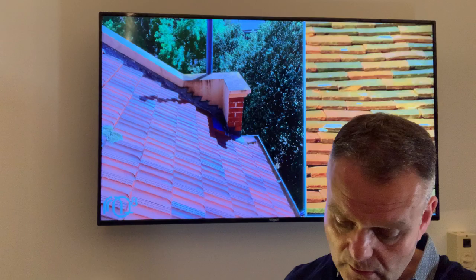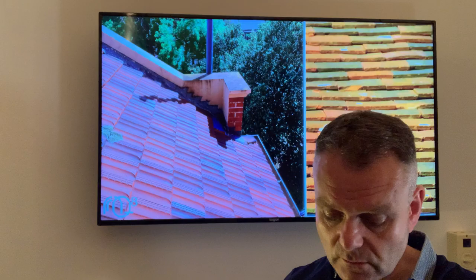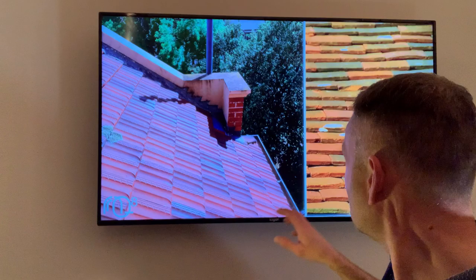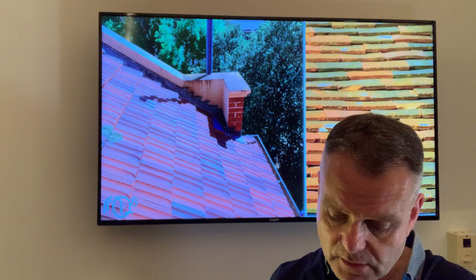The next roofing material I'd like to talk about is terracotta tiles. Terracotta has been used as a building material in Europe since the Middle Ages — handmade generally in the early days, but in more recent times the tiles lend themselves to machine manufacture. You can see machine-made Marseille tiles on the left and handmade plain tiles on the right.